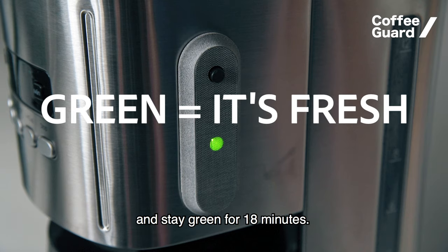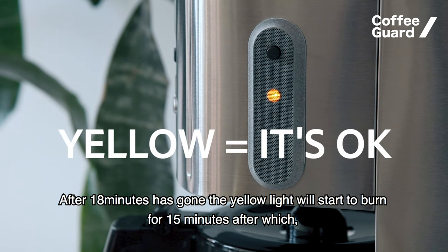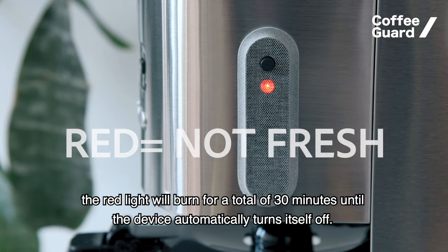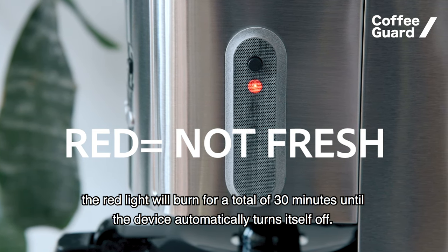The green light stays on for 18 minutes. After 18 minutes, the yellow light will start to burn for 15 minutes, after which the red light will burn — for a total of 30 minutes — until the device automatically turns itself off.